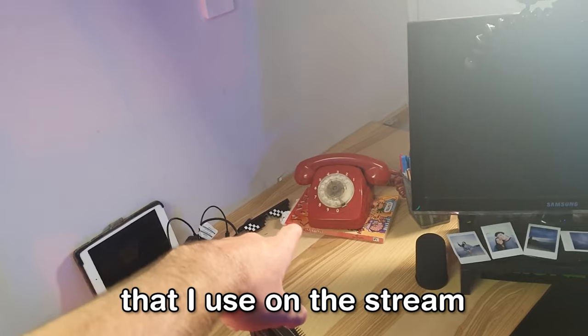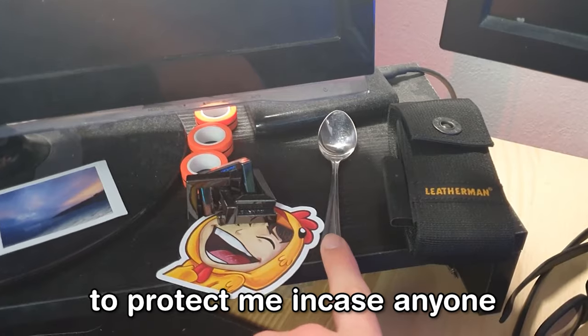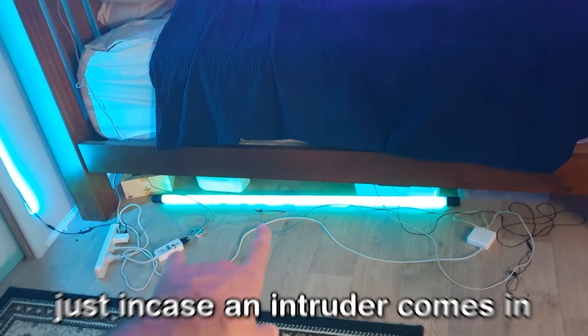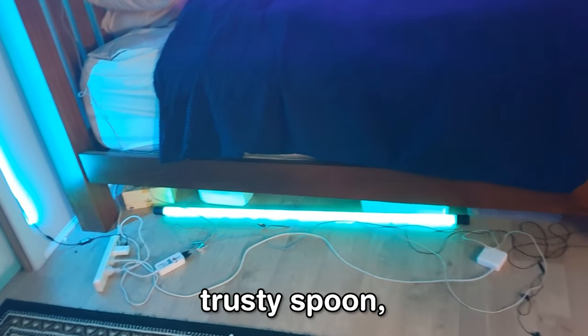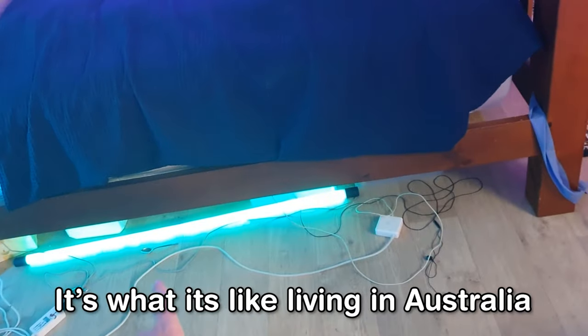Some props that I use on the stream: a joke book, which is cliche but comes in handy. A spoon to protect me if anyone breaks into the house — I've got another spoon down there as well, just in case an intruder comes in during the night. Just whip out my trusty spoon and stab him in the back of the head. Who needs a gun when you're gonna have a spoon? That's what living in Australia is like, boys.